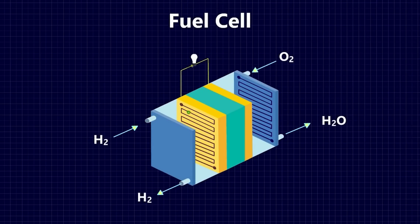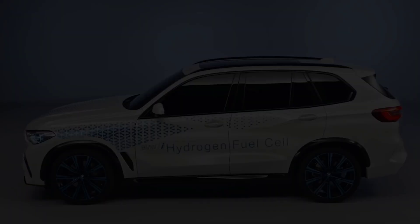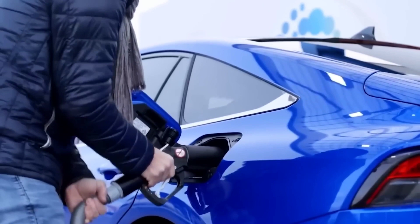It is inside the cell that hydrogen atoms split into protons and electrons. The former is converted into the exhaust product, which is pure water, and the latter provides the power of the car's electric motor. As with the battery pack, there are lots of smaller reactions happening in the fuel cell to provide power for the motors.